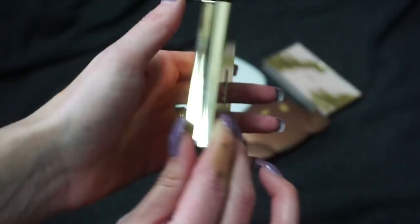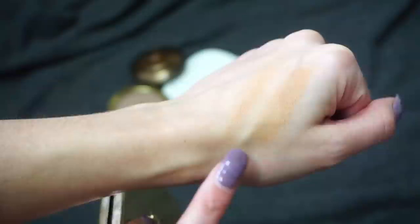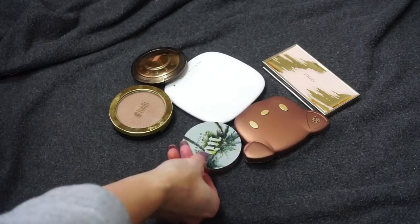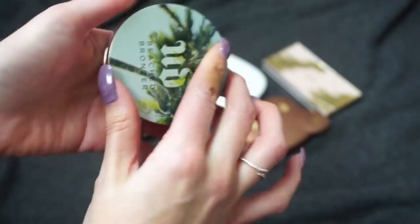I also have this YSL bronzer — you can see my name is on it, which I thought was so cool. This is their Bronzing Stones in 01. It's really all-around beautiful. It has a bit of shimmer and is a little lighter, but I feel like I can build it up and it still looks really natural on me. I like that it has glow without being too much, and the packaging with my name is beautiful, so I'm definitely keeping that one.